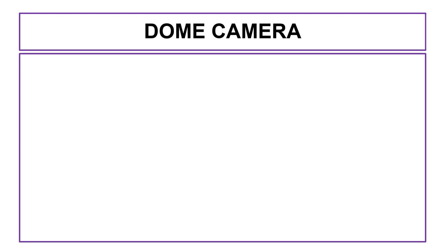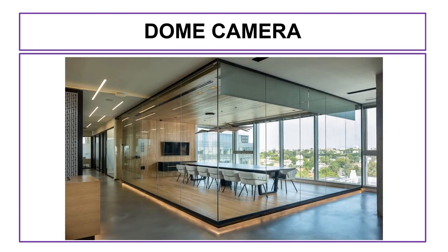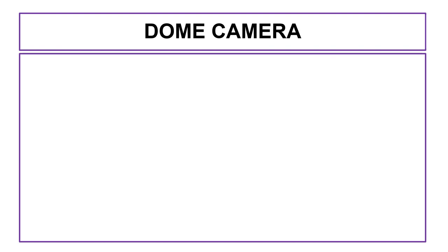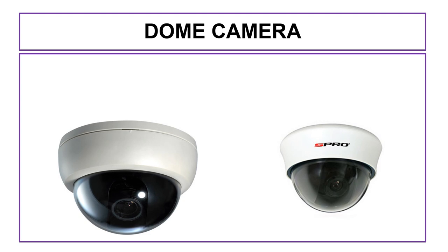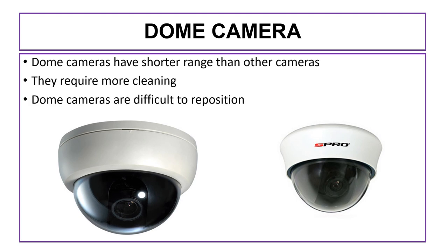Because of their discrete design, dome cameras are preferred for the surveillance of retail stores, hotel lobbies, business centers, and parking garages. However, dome cameras have a shorter range than other cameras, they require more cleaning, and they are difficult to reposition.